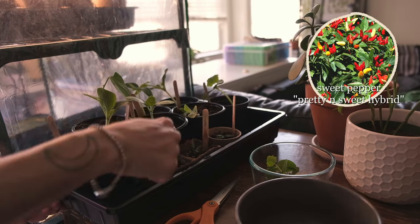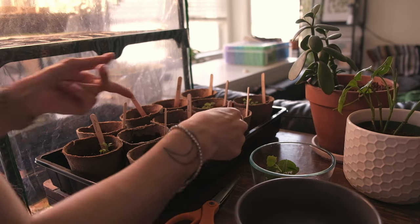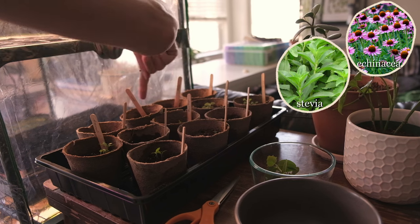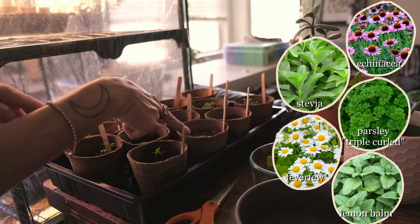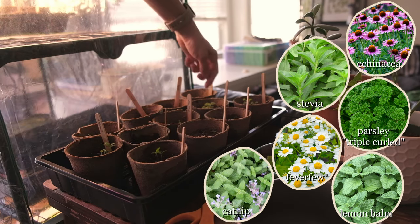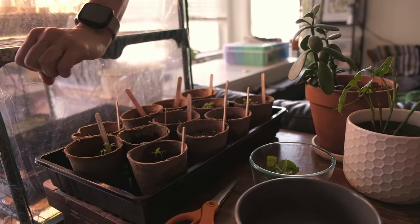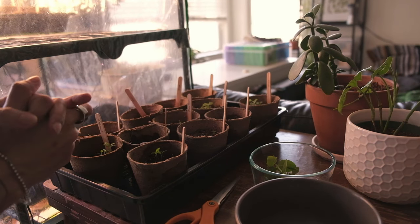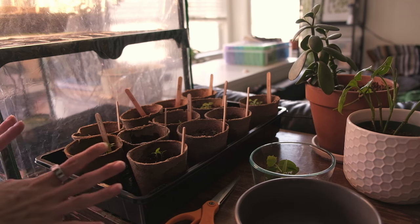There are two each now. There's a mini pepper over here, and then all the herbs and feverfew have popped up — we have echinacea, stevia, parsley, feverfew, lemon balm which looks beautiful, catnip, and more echinacea. The catnip has a beautiful leaf — if you rub it ever so gently it smells like catnip, which smells like marijuana, which is interesting. I don't really know what needs thinning here yet, so I might just leave these for now.